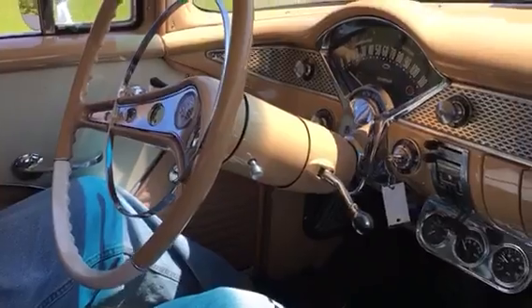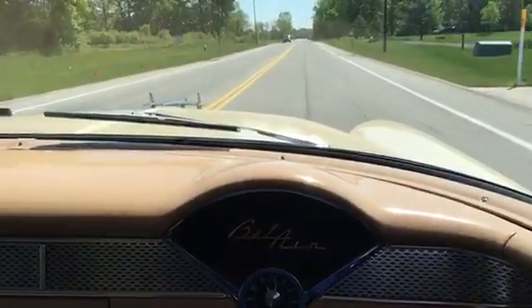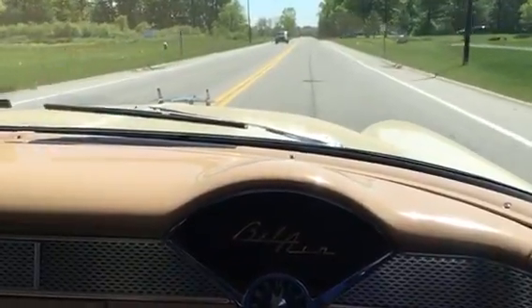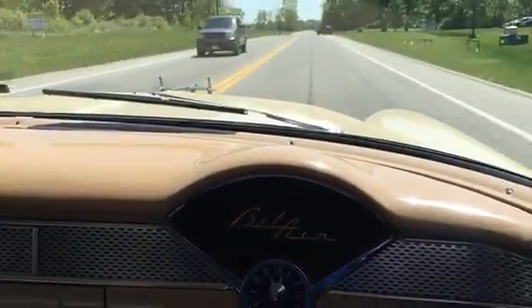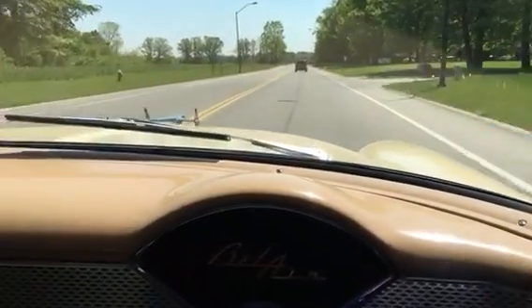It's a hard stop. Let's see if the steering wheel doesn't move. And then it gets up and goes.